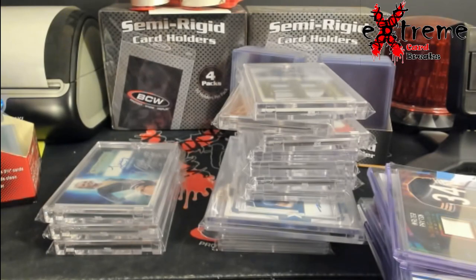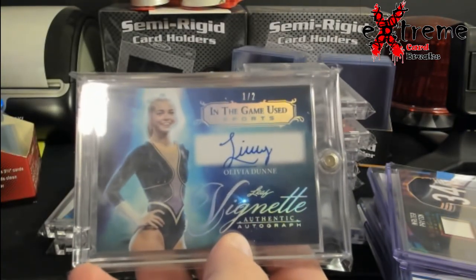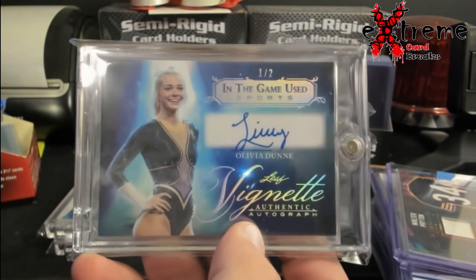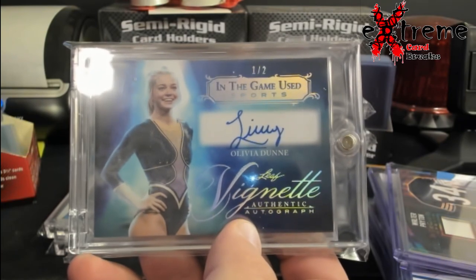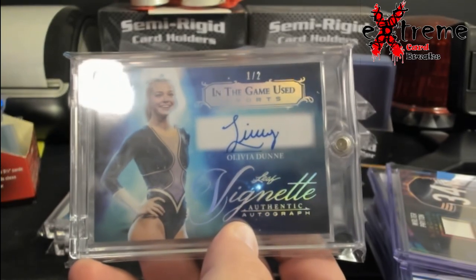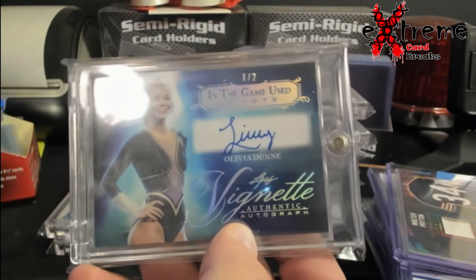Now we get to the cream of the top of what I hit in the Leaf break. I should have said other sports because I forgot about this one — Olivia Dunn. Bonus points if anybody knows who she is besides being a gymnast. This is Paul Skenes' girlfriend — I had to Google it because I had no idea. This is probably in the neighborhood of $150 to $170, out of two. Insane.